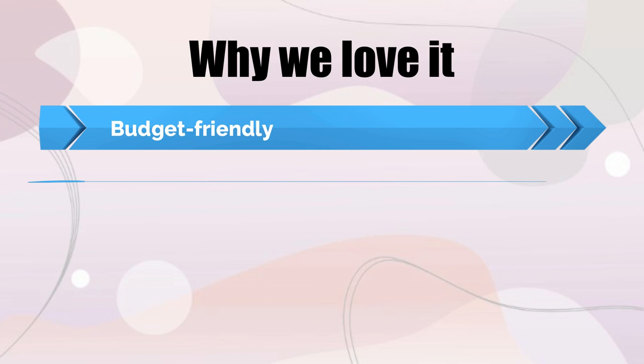Why we love it: budget-friendly, stylish design, and a soap-level indicator window.